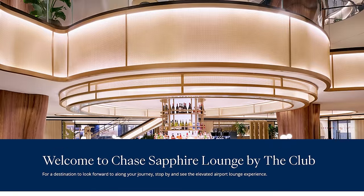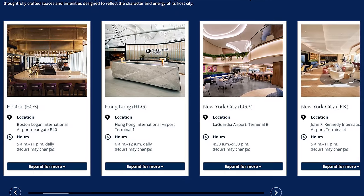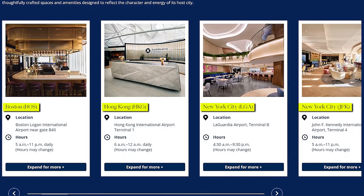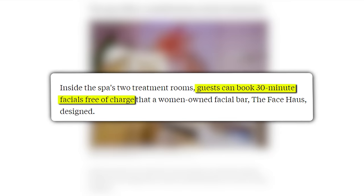Next and following in their footsteps is Chase, with their Chase Sapphire network of lounges. Partnered with The Club, as of the time of this filming, there are currently four open lounges around the world — Boston, Hong Kong, and two in New York. I haven't had the chance to visit any of these yet, but from the pictures and reviews I've been watching online, they look really nice. Some locations even have a complimentary 30-minute facial. I do have an upcoming New York trip, so maybe I'll route through one of these airports just so I can visit one of them.